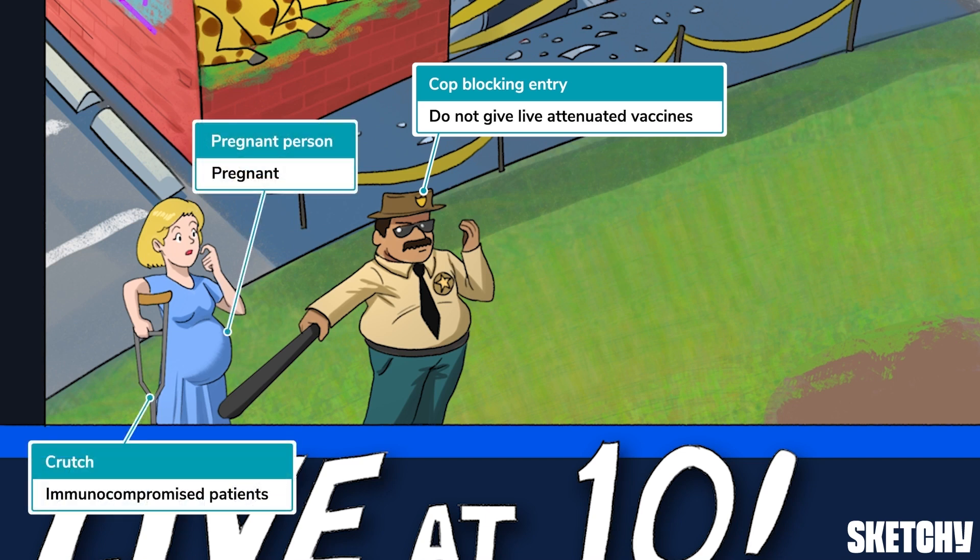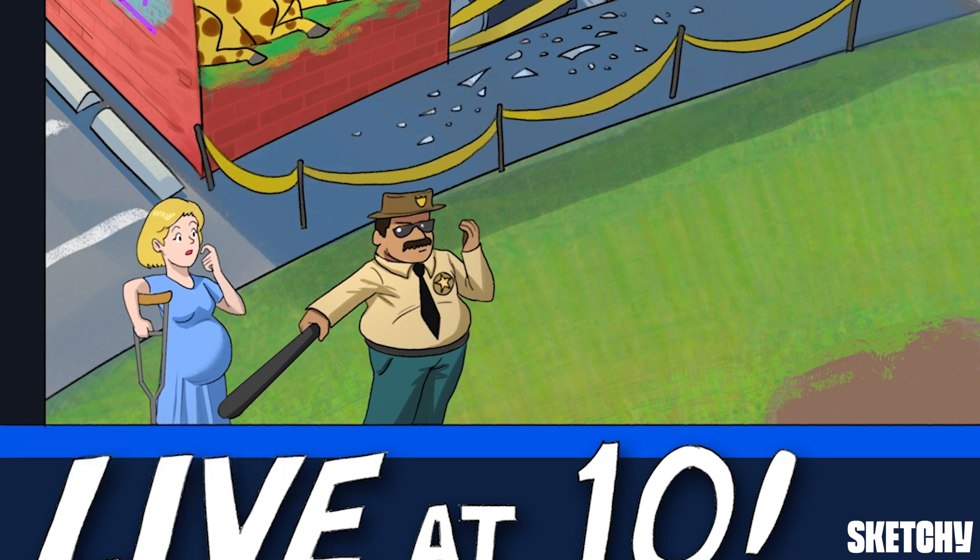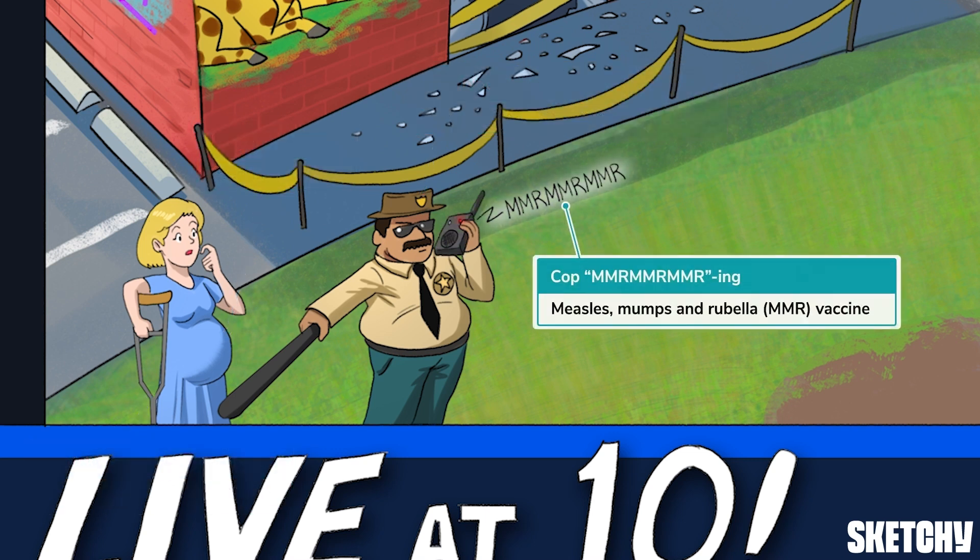That's why our cop here is keeping this pregnant woman holding a crutch — sketchy symbol for immunocompromised — safely outside the crime scene. One famous live attenuated vaccine is symbolized by this police officer murmuring into a walkie-talkie. The MMR vaccine stands for measles, mumps, and rubella, and the vaccine is effective at preventing all three.